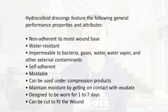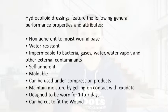Now let's go over the features of hydrocolloids. They are non-adherent to moist wound beds, so they'll stick really well around the peri wound but they're not going to actually stick to the wound bed itself. They are water resistant and impermeable to bacteria, gases, water, water vapor, and any other external contaminants.